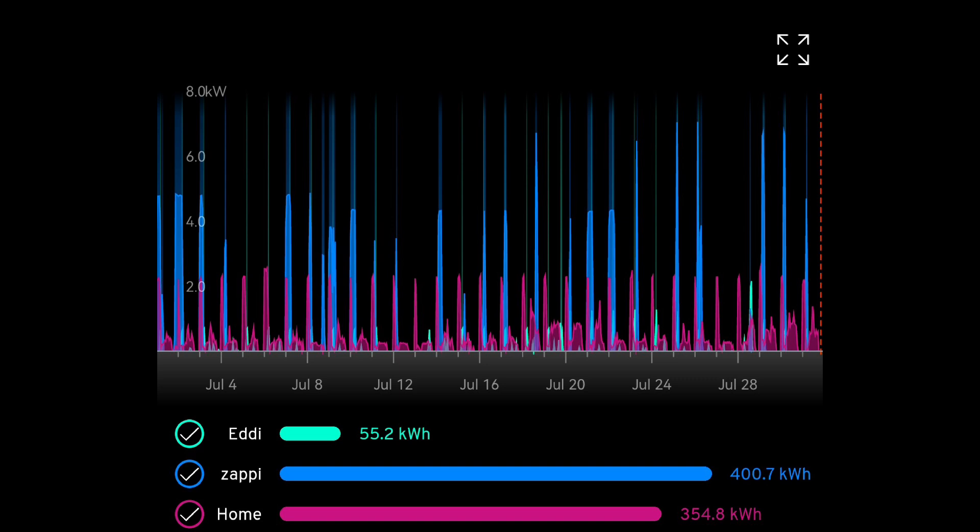Moving on to energy consumption: the Eddy, which heats our hot water into the Mixergy tank, used 55.2 kilowatt hours — quite good, normally around 60, and well down from over 100 before the Mixergy was installed. Electric car charging on the Zappy was 400.7 kilowatt hours, mostly from the grid on the Octopus Intelligent Go tariff overnight, with a little solar from the east-facing panels in the morning. We also had a few overnight stops using a free charger at a B&B — another 120 kilowatt hours — giving just over 2,000 miles in the two cars, all for free.